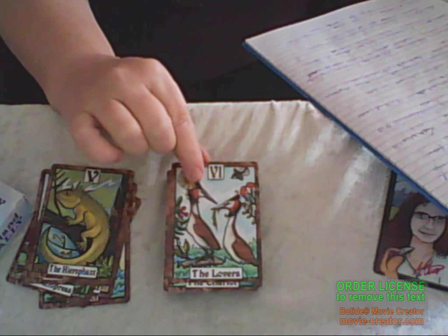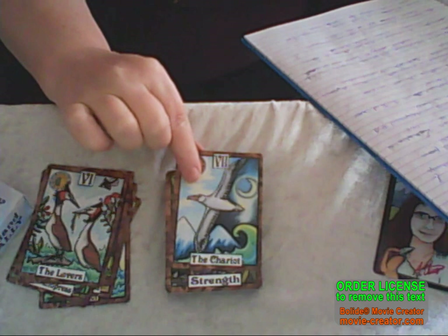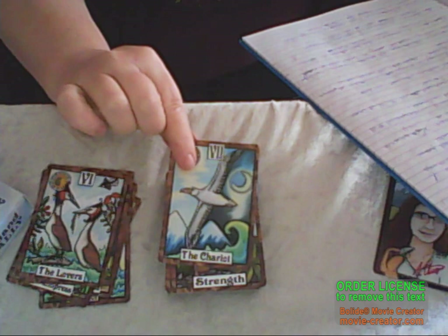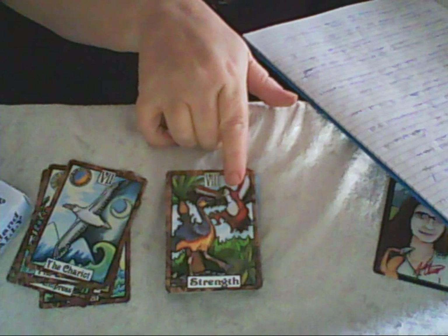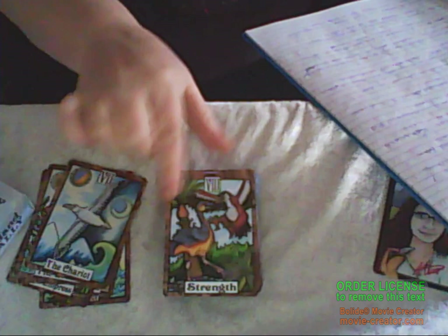The Lovers are the crested grebe — they engage in elaborate courtship and have a seasonal monogamous partnership, which is quite interesting. Next we have the Chariot, which is the wandering albatross, who spends its life on the wing and lands only to feed and breed. Then in Strength we've got Haast's eagle, which is actually attacking a bush moa, because the bush moa was the food source for Haast's eagle. Once the bush moa went extinct, it didn't take long for Haast's eagle to follow suit.